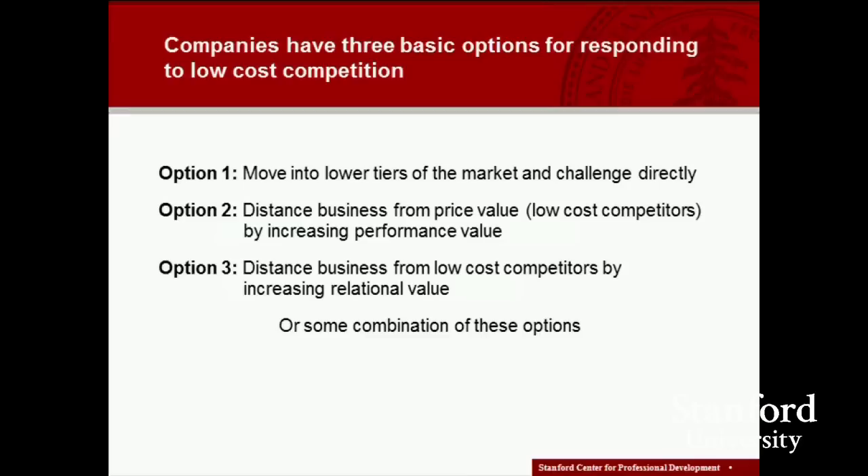Realistically, what most companies do is use a combination of these options. If we've been playing a performance leadership game, we might continue with option two plus option one, or we may move more towards option three and do option one as well. There are various combinations that we can choose.